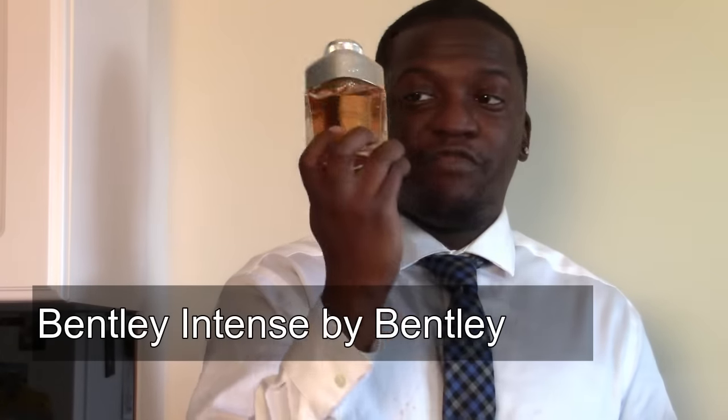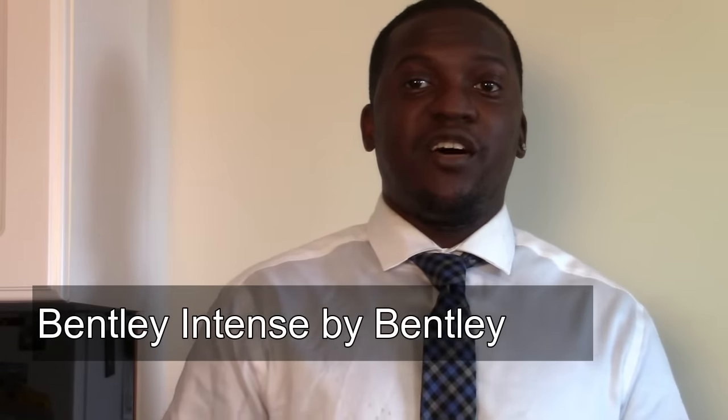Coming in at number two is Bentley Intense — yes, from the house of Bentley, who makes cars but also made a fragrance, and it's no slouch. Another reviewer actually introduced me to this one and had me smell it. It smells very similar to Chambre Noir, one of my other favorites — it's a dark, resinous scent but with a play-dough, fun vibe to it as well. This is my go-to at night in the fall. It's just that good. Give it a try.